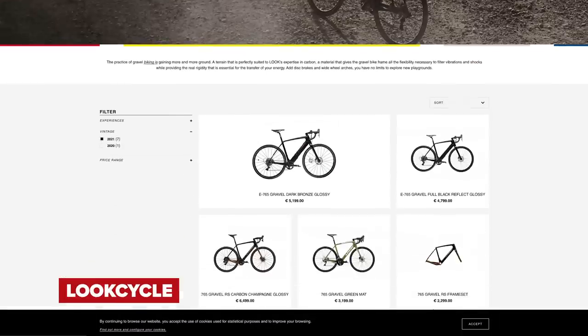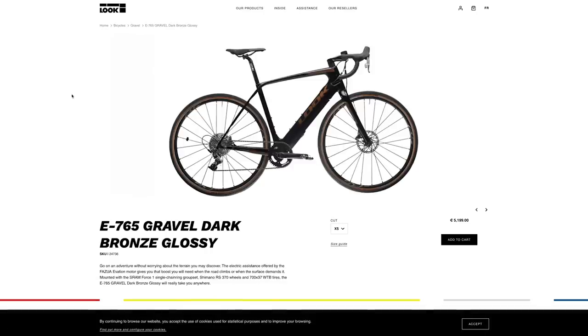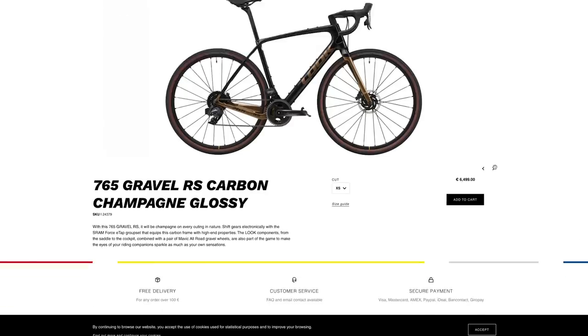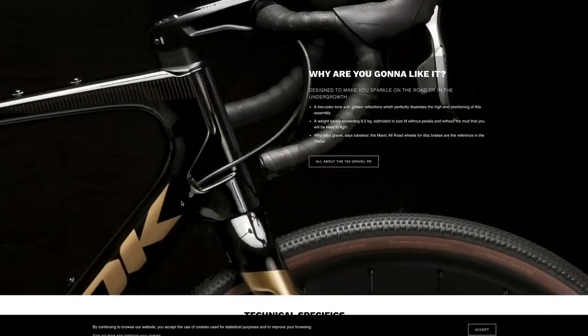Look has updated its gravel bike range with its top-spec lightweight 765 RS as well as the E765, and introduced a new mid-range 765 for riders on a more reasonable budget. That mid-range 765 Gravel will be available in two builds, the least expensive featuring Shimano 105 — retailing at $3,000 / £2,500 / €2,700. Impressively, the 765 RS is 200 grams lighter than its previous version, achieved by better understanding how the carbon layup can be applied in a gravel bike.